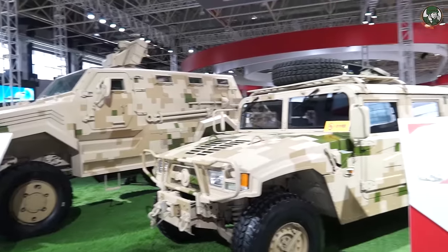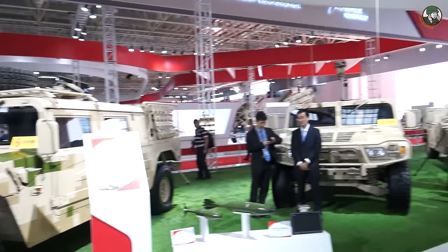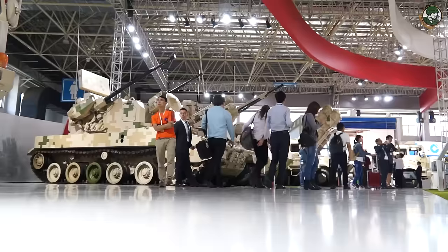Day 1 for Army Recognition Editorial Team at Zhuhai Airshow, one of the most reported defense events in Asia. In the past, the event was only dedicated to military aircraft, but now there is a large presence of military equipment including armored combat vehicles, missiles, air defense systems, small weapons, UAV and UGV.